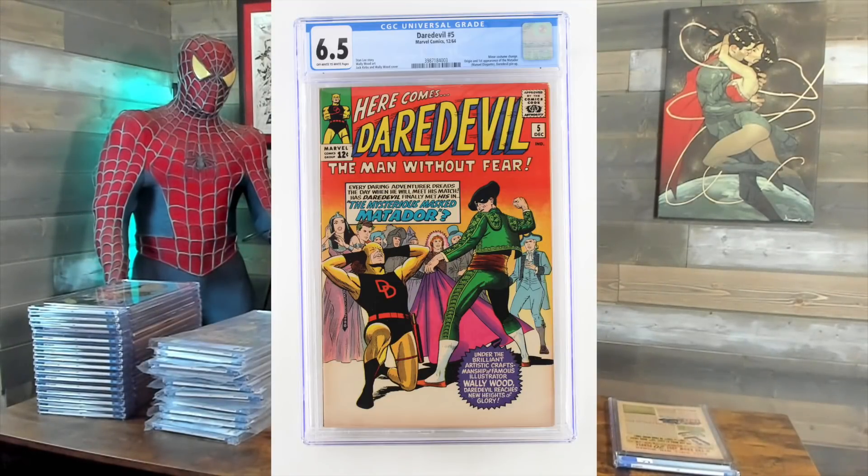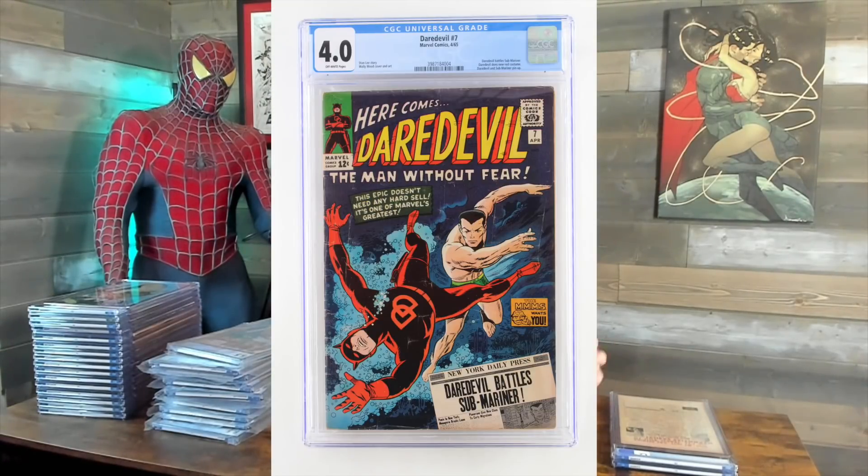Daredevil 5 — thought it'd be a 7.0, got a 6.5. $4.99. And we got Daredevil 7 — this is the first red costume, also battling Sub-Mariner. I thought it'd be a 4.5, got a 4.0. $4.79.